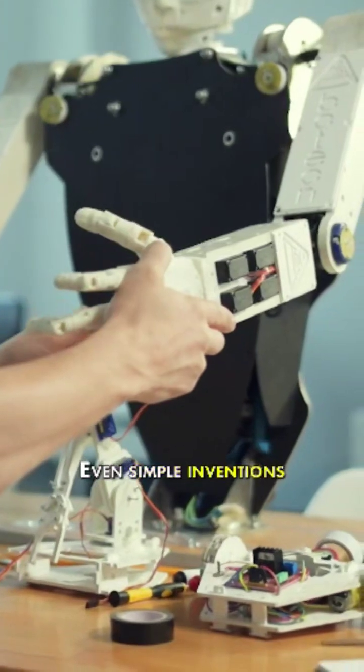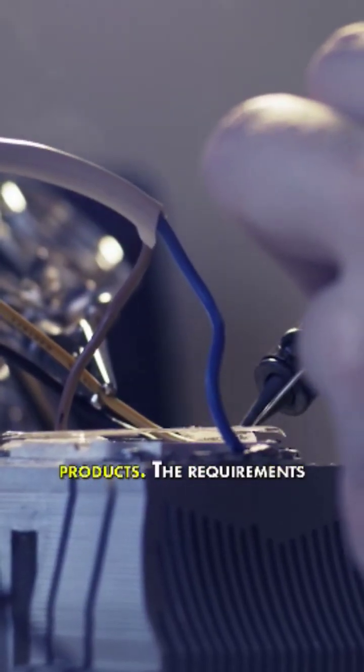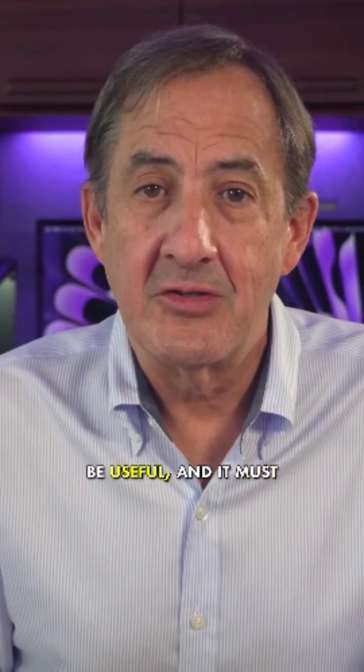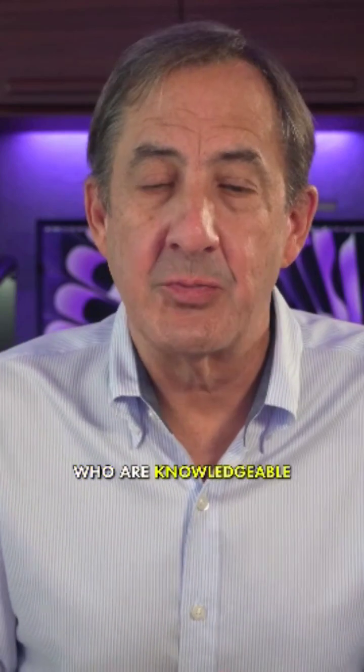Even simple inventions can be patented, including small improvements of existing products. The requirements for getting a patent are that your invention must be new, it must be useful, and it must be non-obvious to others who are knowledgeable or who work in the area of your invention.